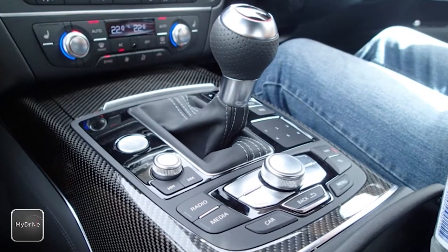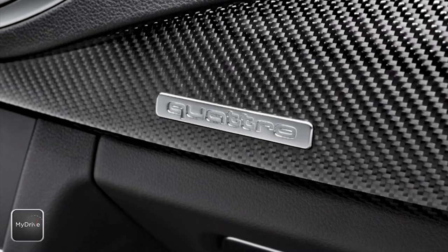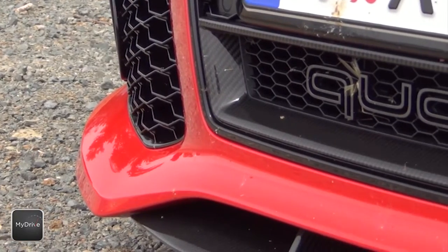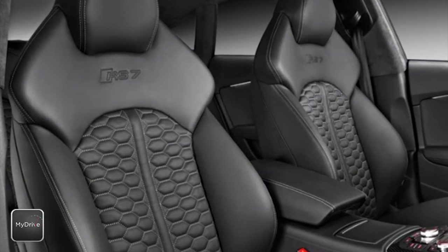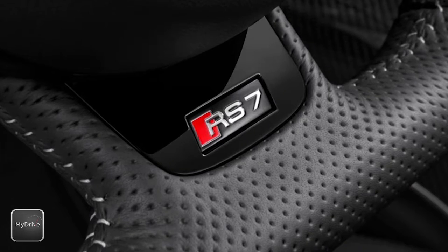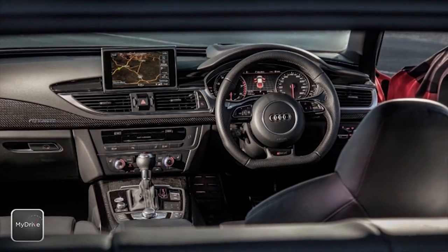The RS7 prefers carbon fibre over gold, with great composite swathes throughout the interior, and ours is fitted with the optional extra carbon on the outside. The carbon on the inside is offset by honeycomb stitched leather on sculpted seats front and rear, perforated RS steering wheel and gear knob, and every luxury feature you care to think of.